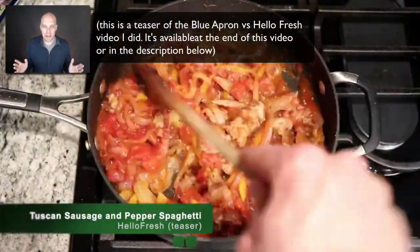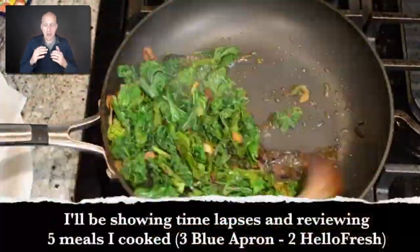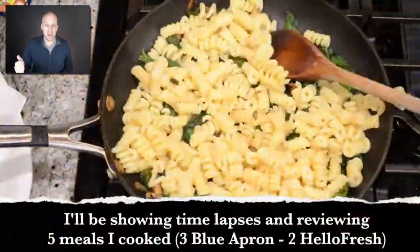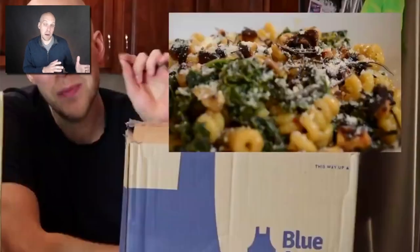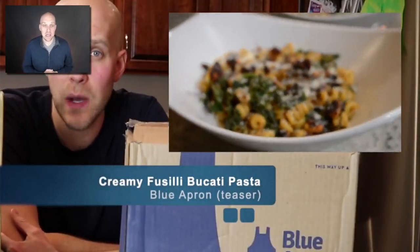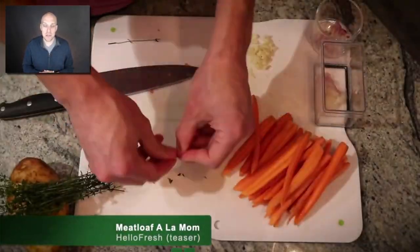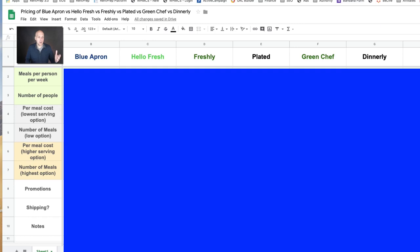They vary widely in the way they present their services and the way they charge. At the end of this video I'll link to a review video where I actually compared the food of Blue Apron vs. HelloFresh, which you can see on screen right now. So if you're looking to see what the actual meals for those two services look like, check that out. But what I want to start with is going down the left hand side here to explain what we're looking at.